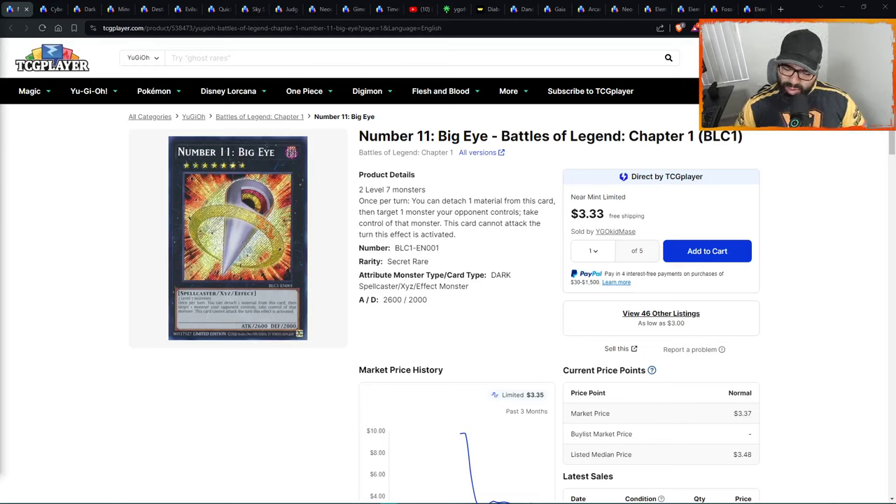Welcome in once again, we're here to feed that Yu-Gi-Oh cardboard addiction. We have penny stocks — 20 penny stocks that I would keep on your radar.